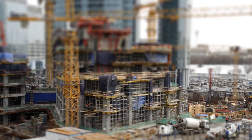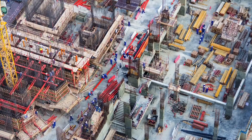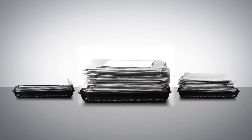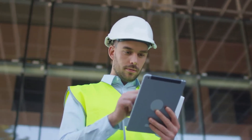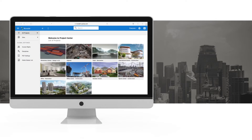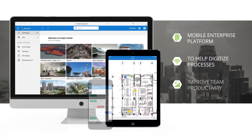In the building and construction industry, most on-site activities are still managed without any structured processes. With Novade, you can say goodbye to paper. We make sure that your data in the field is accessible on mobile devices and synchronized in real time. Novade provides a mobile enterprise platform that helps companies digitize processes and improve productivity.